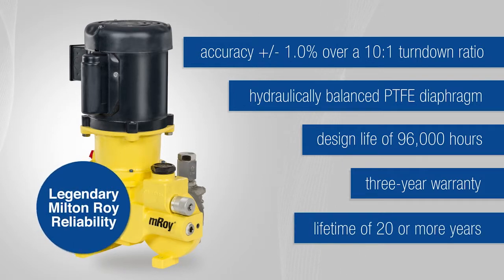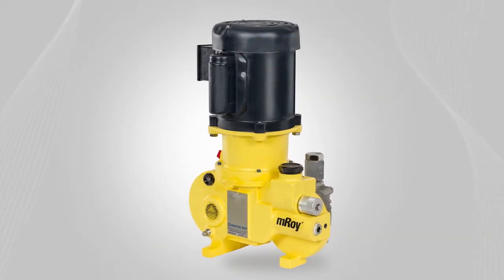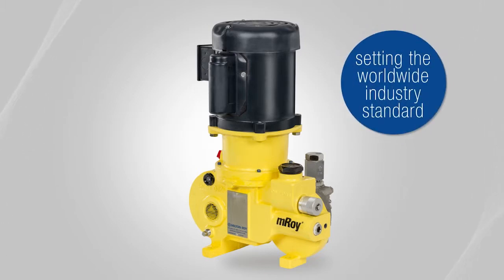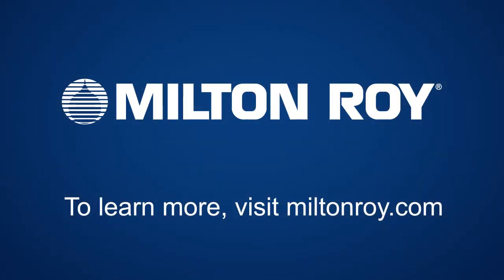Plus, you receive the legendary Milton Roy reliability and support to keep you pumping no matter what. The EMROI metering pump is a workhorse for the next generation, setting the worldwide industry standard for critical process control. To learn more, visit MiltonRoy.com.